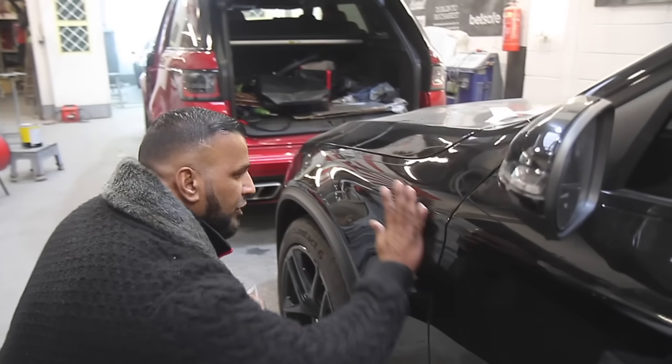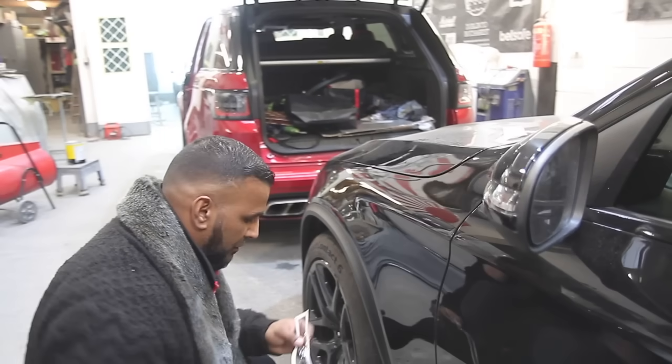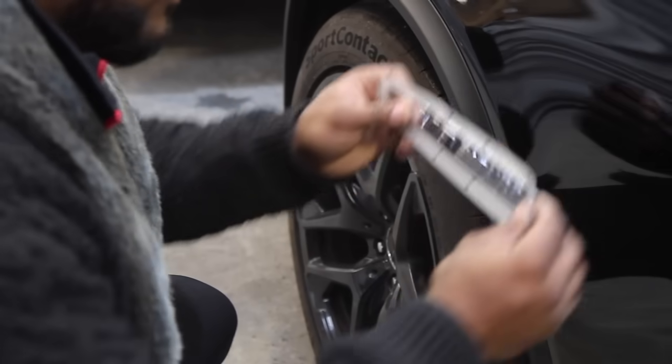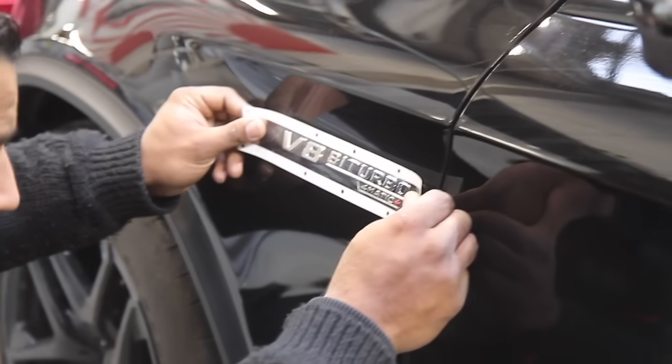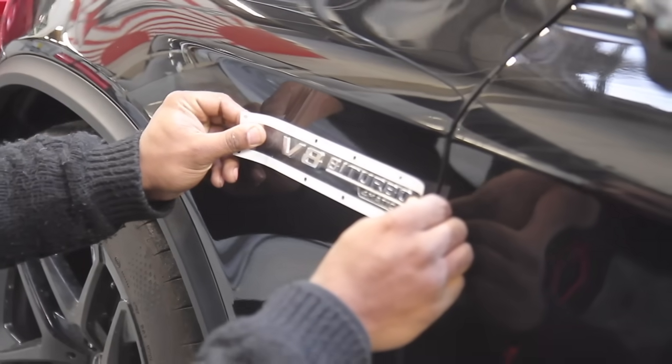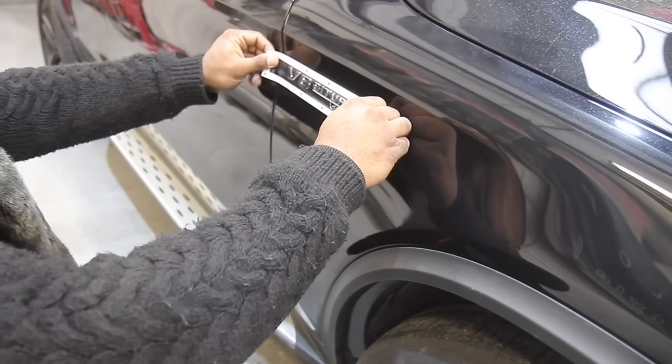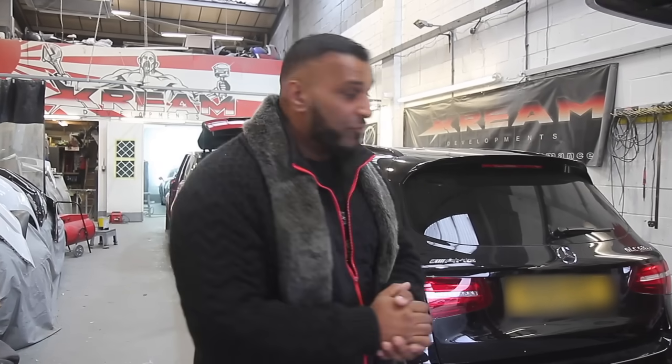Now it's time to get these badges on and get her to the car wash - 165 quid's worth of badges. She's all complete; really pleased with the outcome.